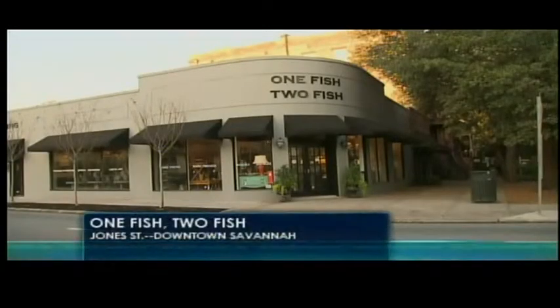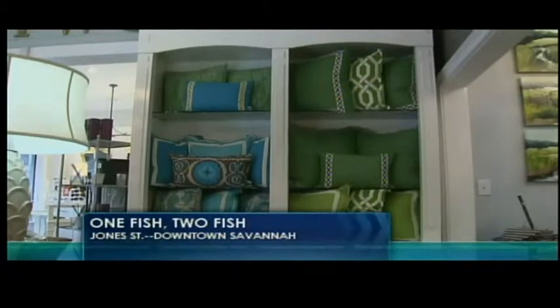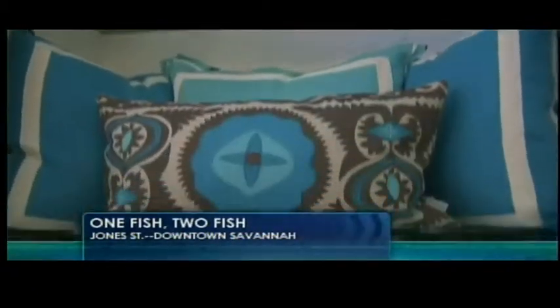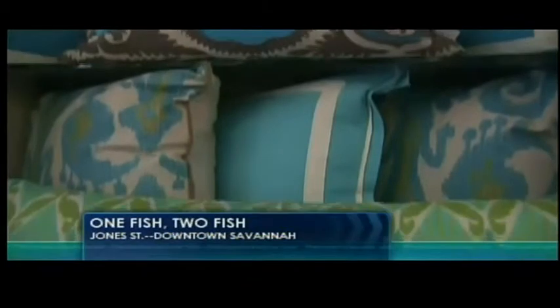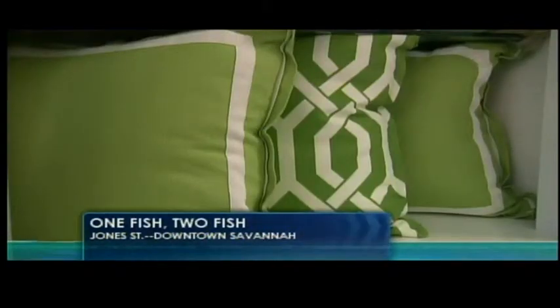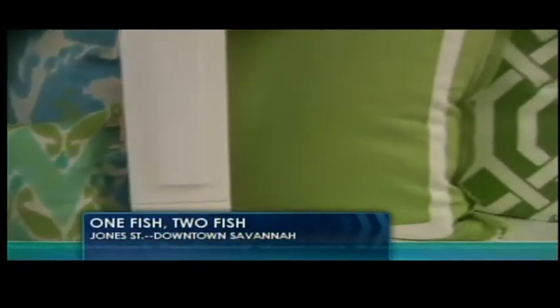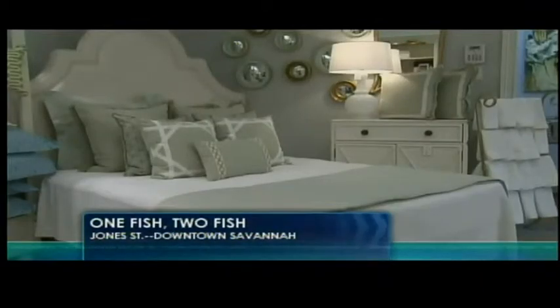We've got video because we went along with you to One Fish, Two Fish in downtown Savannah. They were very gracious, let us in and let us kind of play. We had a great time and they were very welcoming. They have tons of different kinds of pillows — jazzy colors, more ethnic type pillows, and elegant ones. We worked with these pillows in the shop to transform some of the vignettes.